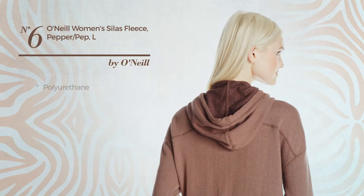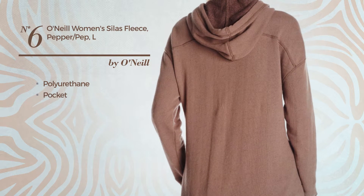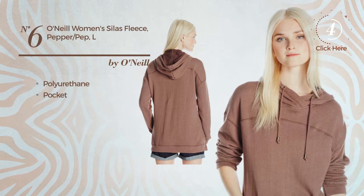Number 6. Made of polyurethane, this garment includes pocket. Available only in this multicolored version.